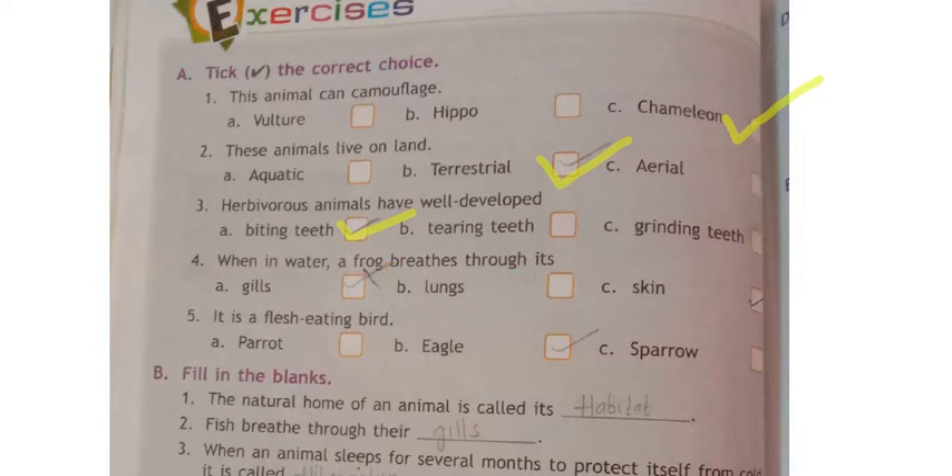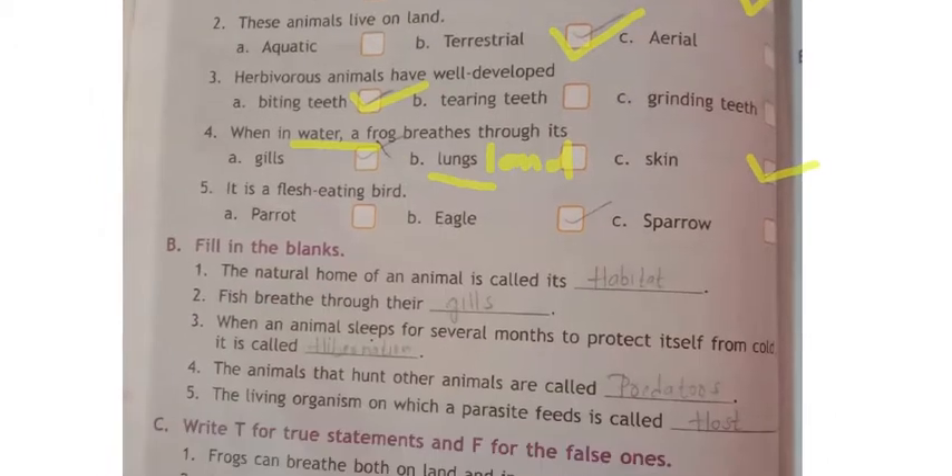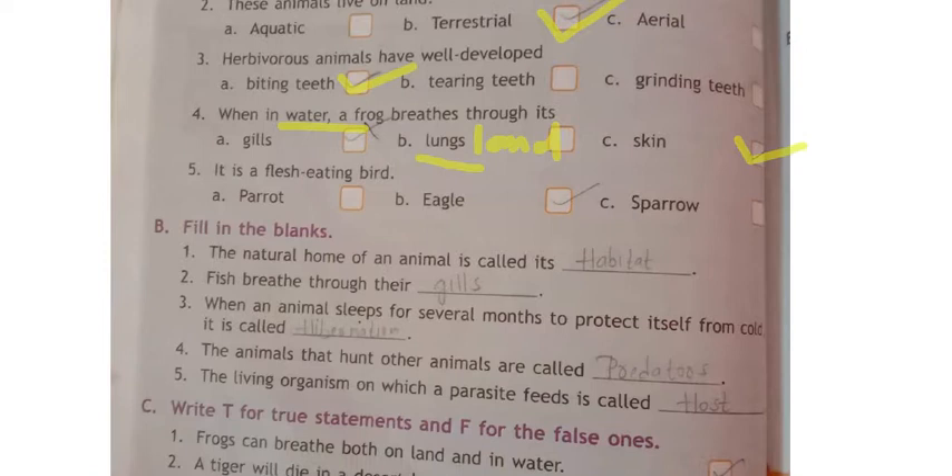Fourth one: when in water, a frog breathes through what? When a frog is in water it breathes with the help of its skin. When it is on land it breathes with the help of its lungs. Check carefully whether they are asking about in water or on land. Fifth one: which is a flesh-eating bird — parrot, eagle, or sparrow? Eagle is the answer.